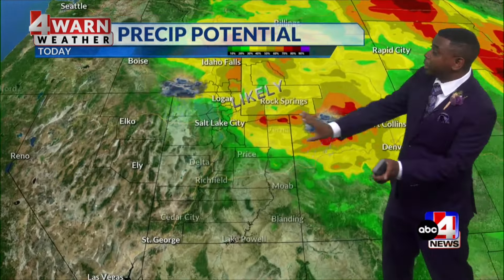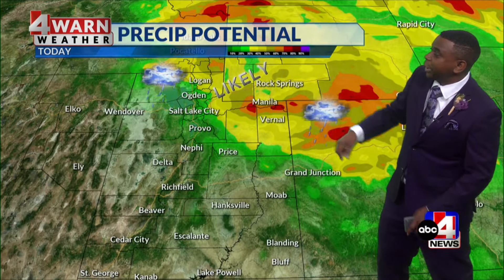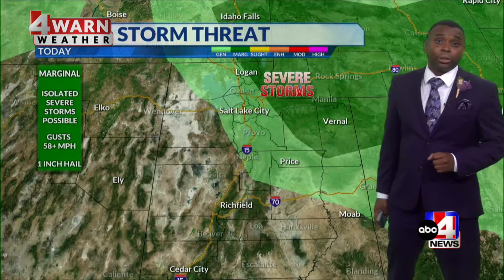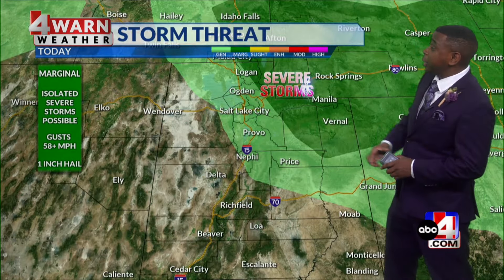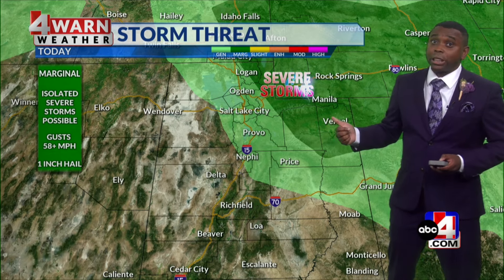We don't want to forget about our friends across the northeast, from Logan down towards Vernal and Manila over towards southwestern Wyoming. That's where we'll have the best chance of seeing a couple of those isolated storms today. Any storm that forms in this area could be strong with some gusty winds and maybe some small hail very similar to what we saw yesterday.